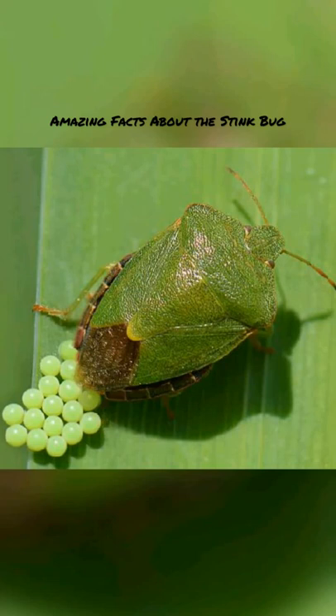They emit a smell through small holes in their abdomen, which is similar to that of coriander. The odor the stink bug releases protects it from being eaten by birds and lizards, and will release it if touched or disturbed.